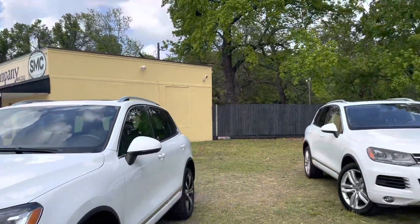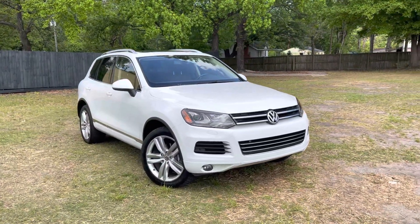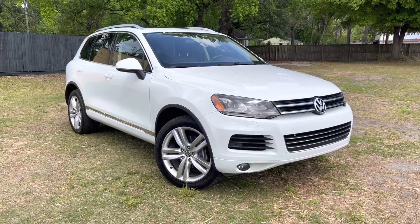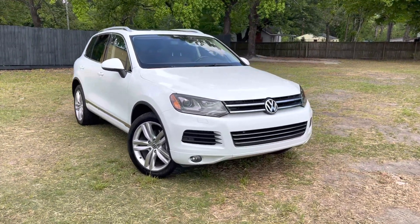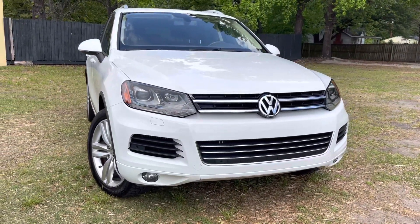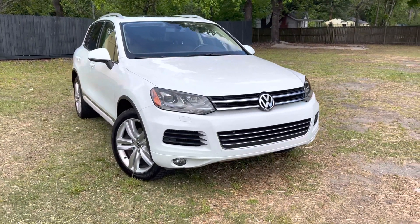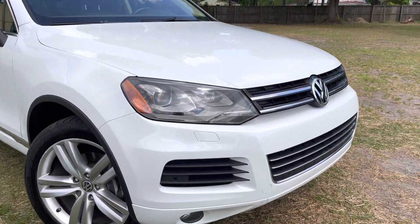Hey everybody, welcome to Southern Motor Company. Today I'll be showing you our 2013 Volkswagen Touareg TDI that just arrived at our store. It's got just around 136,000 miles on it and a really good price of around $13,988 — that's a great deal if you wanted to own a TDI diesel Touareg.